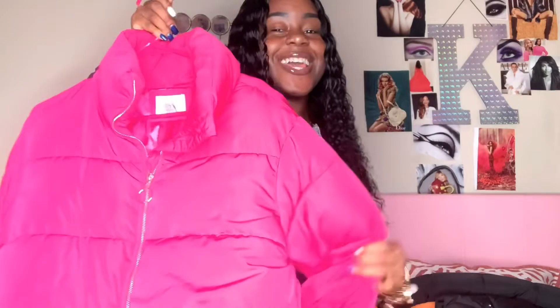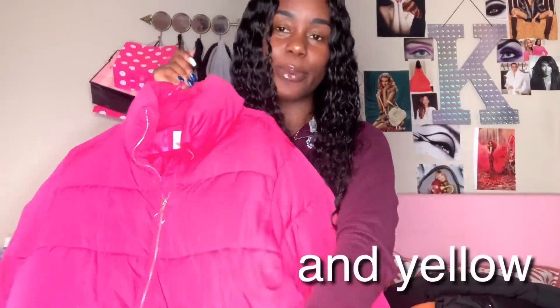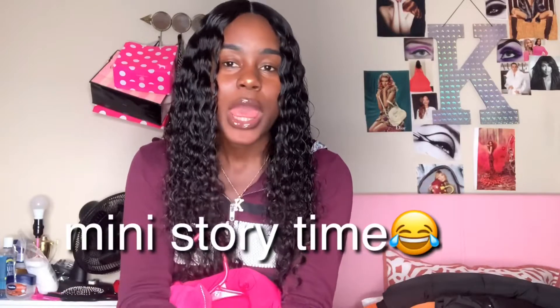Next we have this cute pink coat — it's so cute. Pink is my favorite color. Every time I buy coats I always say I'm going to get a red coat or a yellow coat. I've been wanting a red and yellow coat since my sophomore year in high school, like four or five years ago. But as y'all can see, all the coats I've shown so far — I got every color coat but red and yellow.